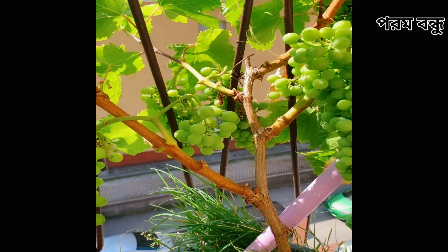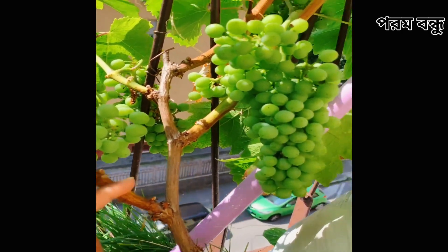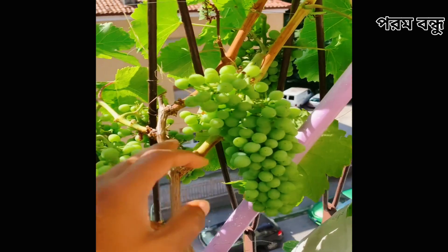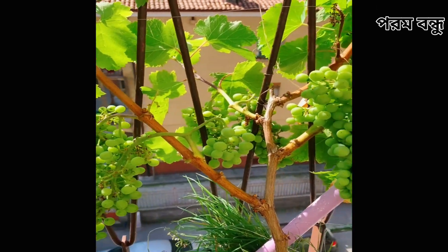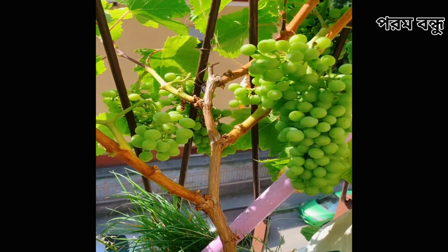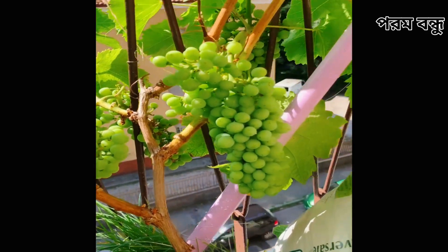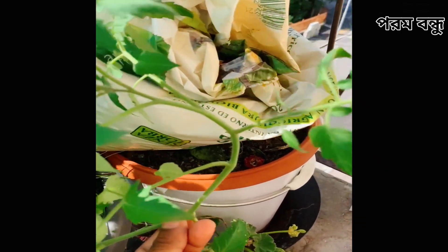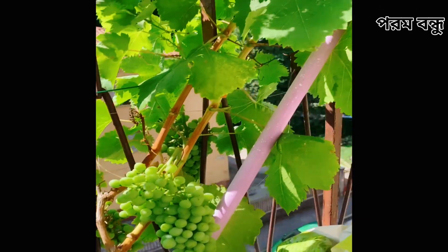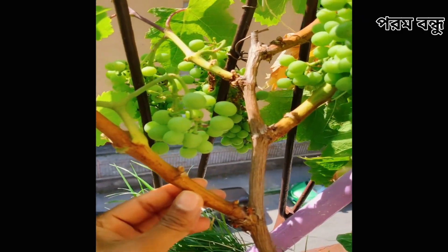I am going to go to the next one. When there was a lot of rain on the ground, it was a lot of rain. I don't know how much it is.